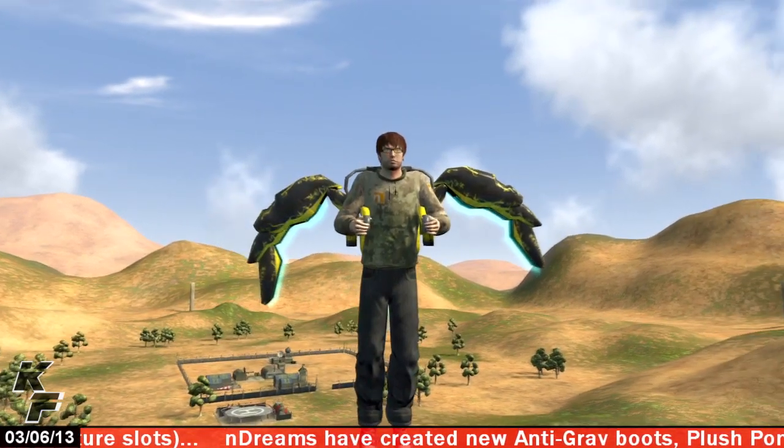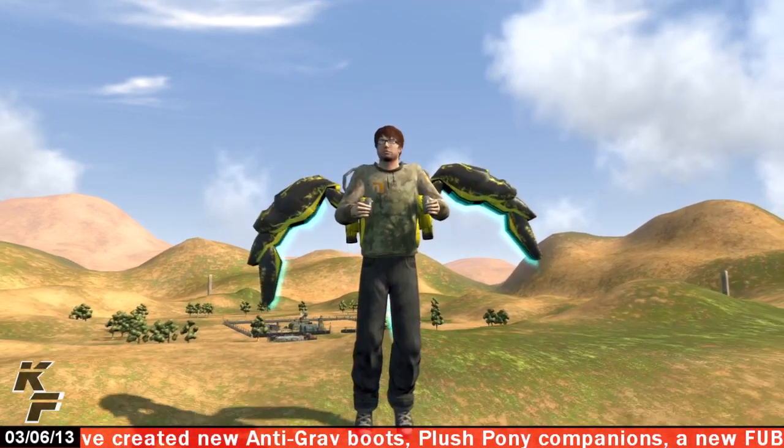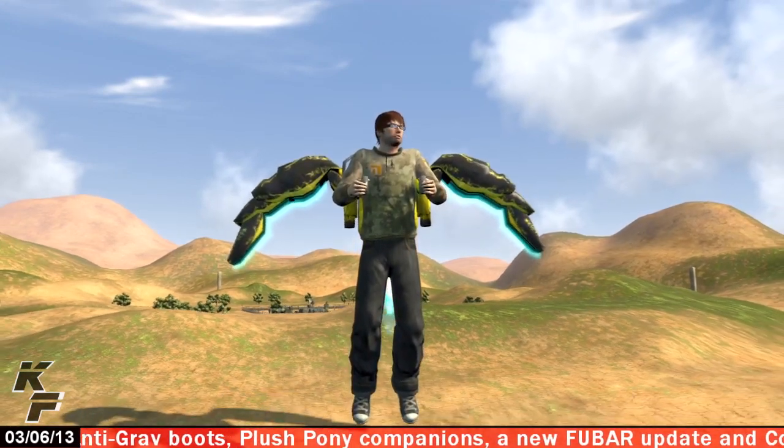I hope you all enjoyed this quick look at the Bladestream Corp jetpack locomotion items and I'll see you all next time. Peace!